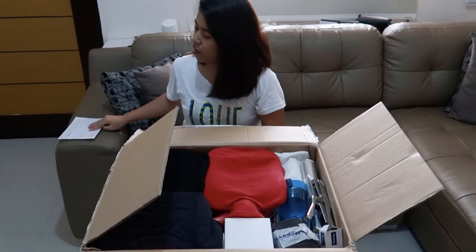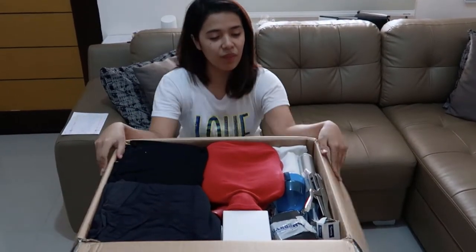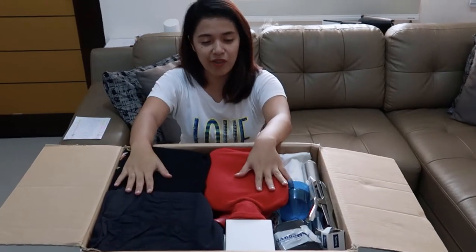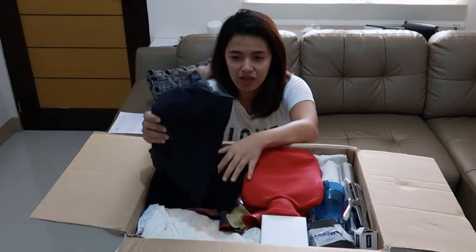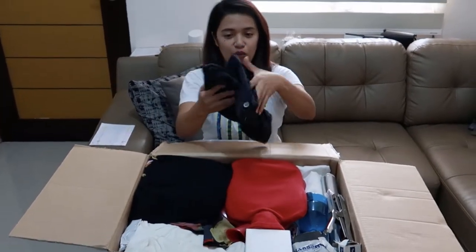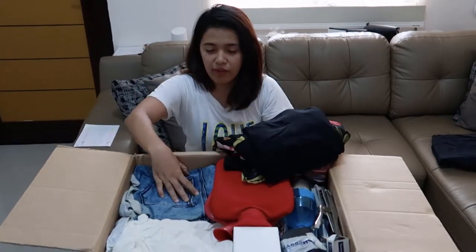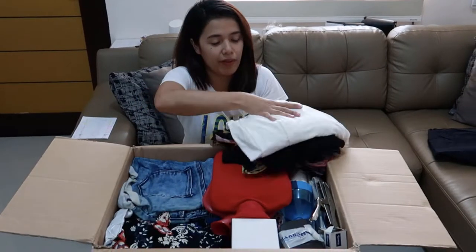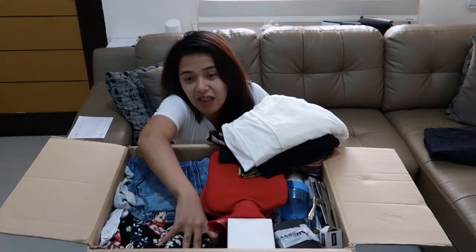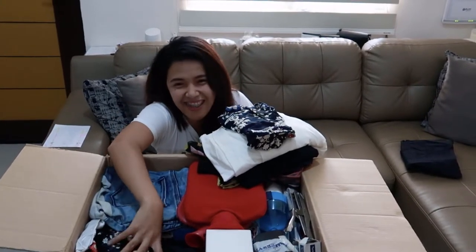So let's get ready to rumble! First off, where will I start? Here — the clothes. These are just the clothes of us, my husband and me, and my family. We got them from my parents-in-law.